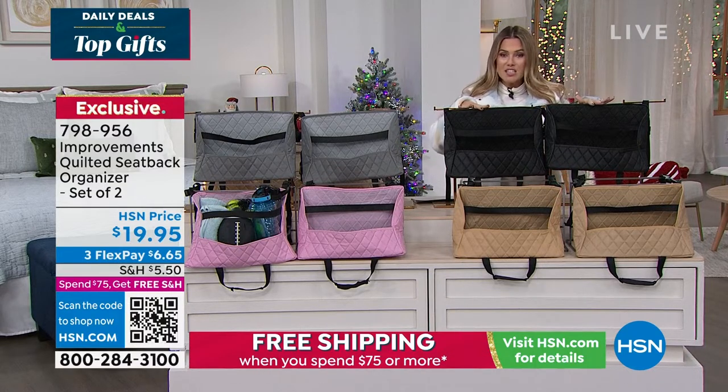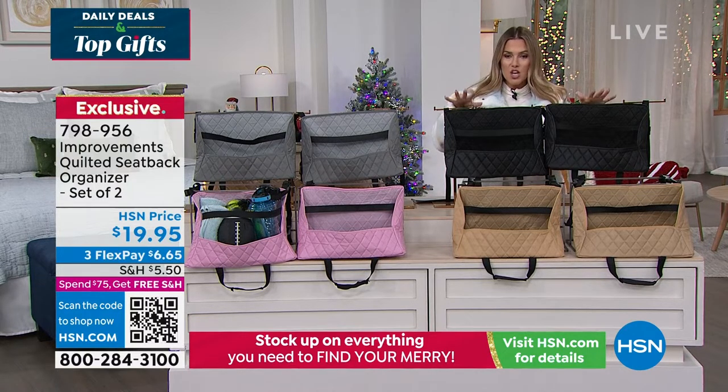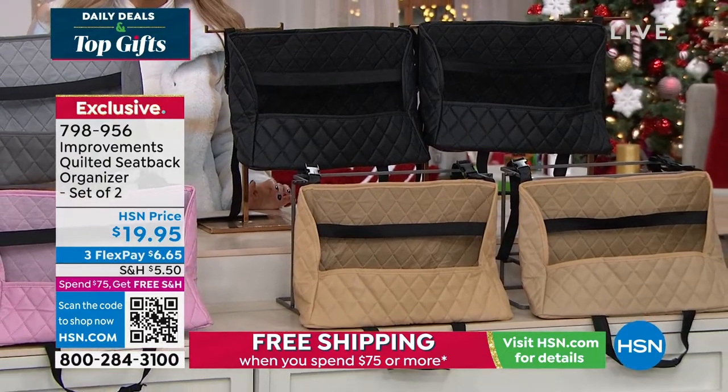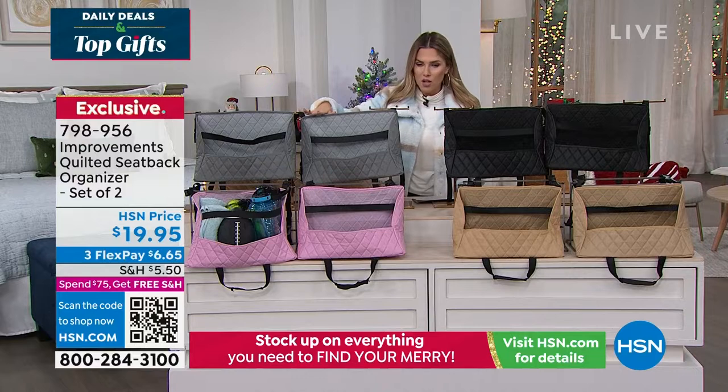You get a set of two. I'm going to go through the colorways for you and show you how practical and usable this is, especially as a giftable this holiday season. You get it in quilted black in the two-pack. In front of that we have it in tan, next to the tan we have it in pink, and behind here we have it in black. Those are your four colors.